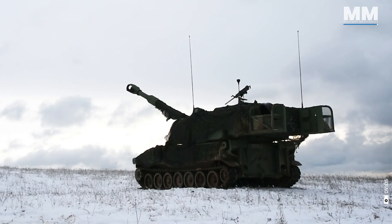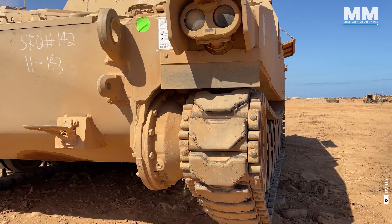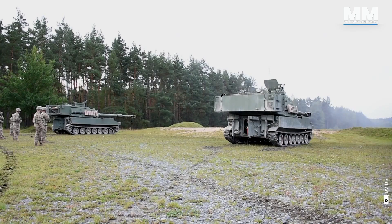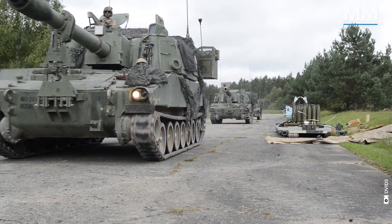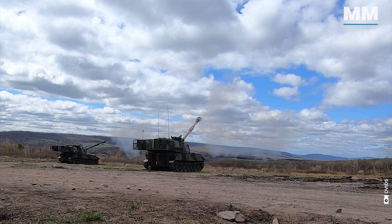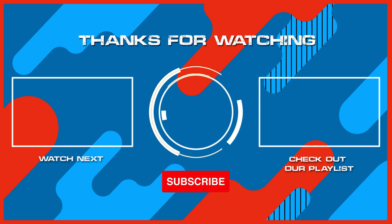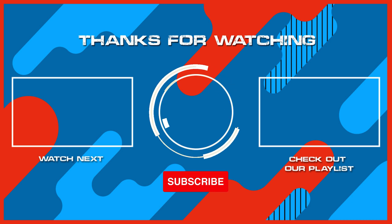This concludes our episode on the mighty M109 howitzer. What do you think about this remarkable weapons system? What other pieces of military hardware would you like us to cover in future episodes? If you were lucky enough to see an M109 howitzer up close, or better yet served as a crew member, please comment. Remember to hit the subscribe button and ring that bell to stay updated with our latest content, and why not check out another one of our exciting videos. Thanks for watching, and see you in the next one.